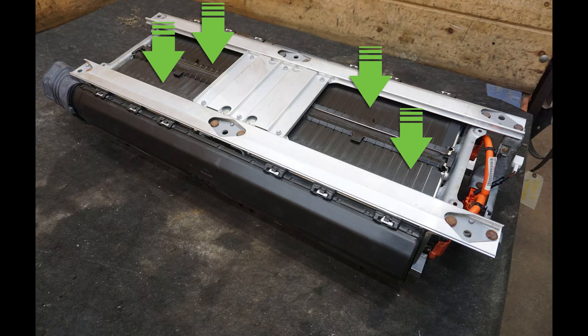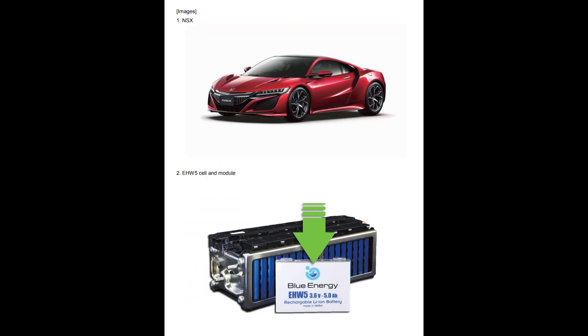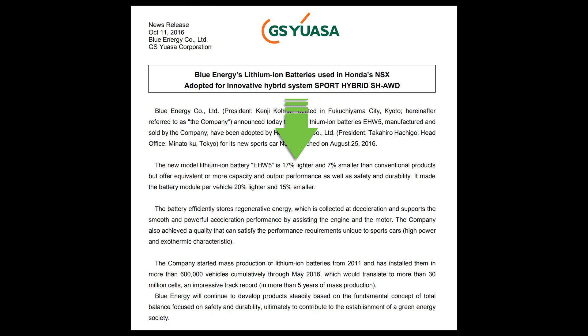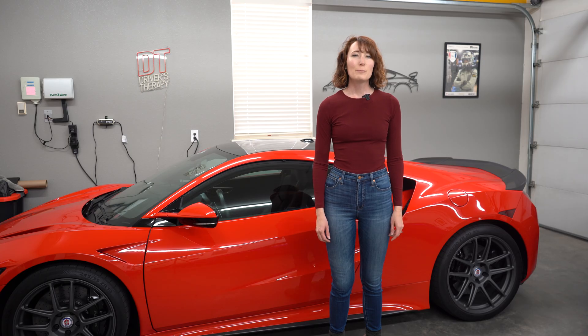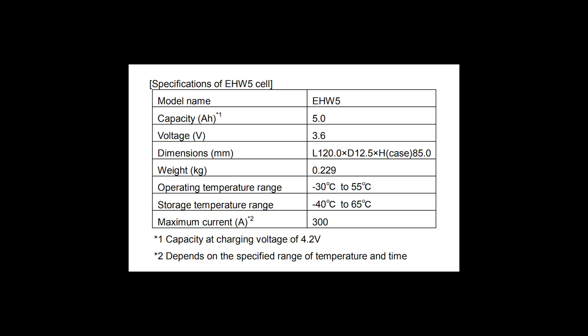The four battery modules in the NSX battery pack are the EHW5 model. Each module contains 18 cells, which are 17% lighter and 7% smaller than conventional cells, yet they produce the same or greater performance. Each cell has a capacity of 5.0 amp hours and 3.6 volts. Combined, the pack has 1.8 kilowatt hours.